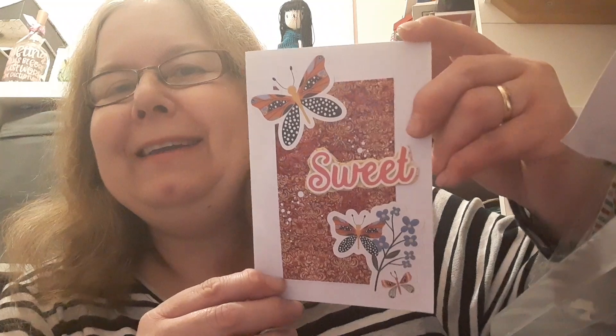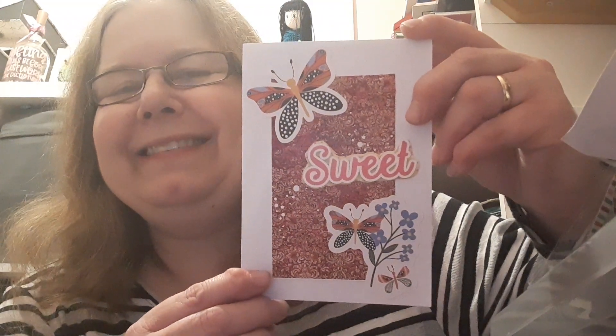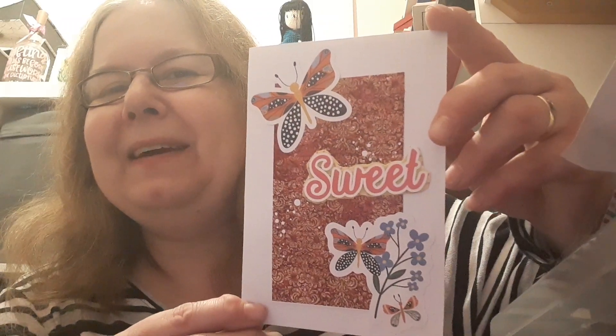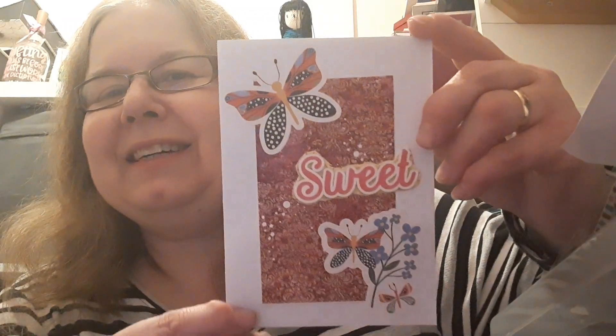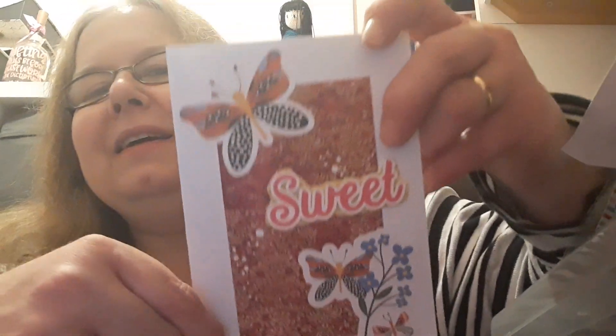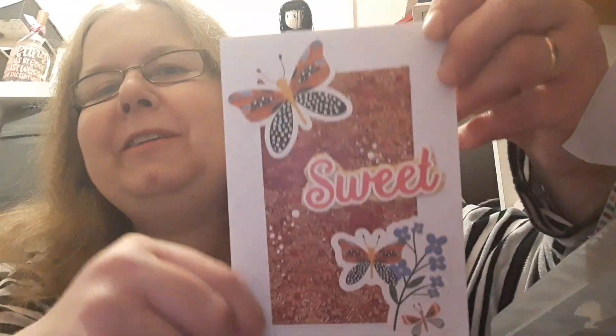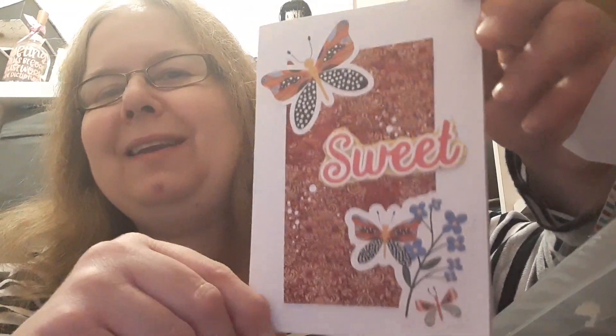I've also got the latest ATC swap - this is from Jane Hardman, Big Mama 65 I think it is. I don't think she's actually got a YouTube channel - she might be on Instagram, I'll need to check that out. Isn't this a gorgeous card? It's got a kind of floral paper in the background and she's got butterfly ephemera and it says 'sweet' - so it is indeed a very sweet card.